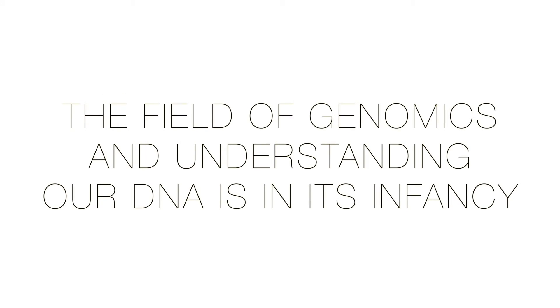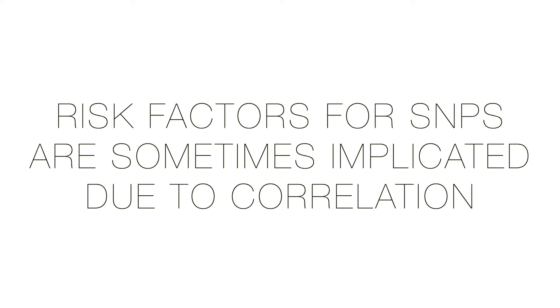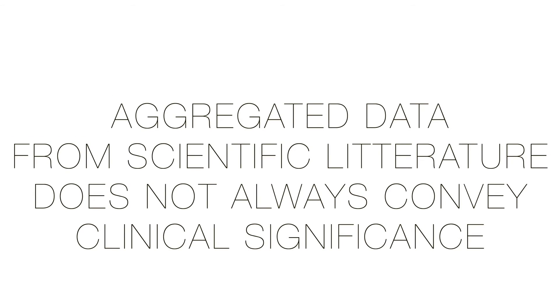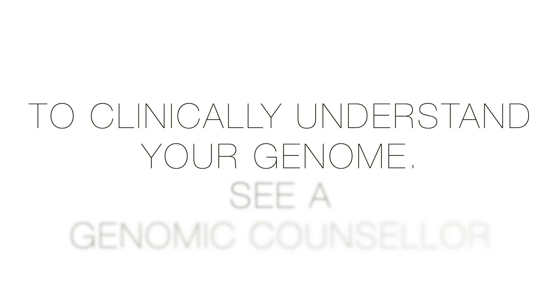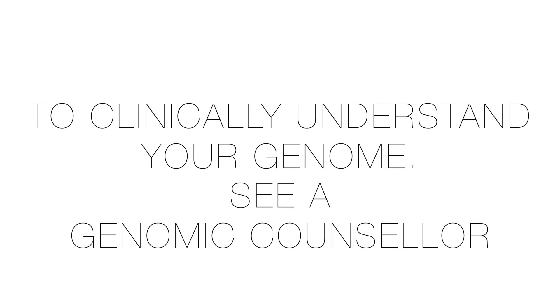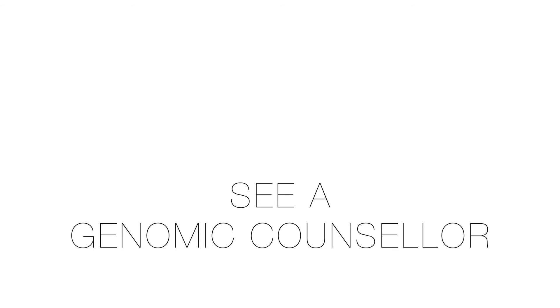All these genetic tests are part of a field that is still in its infancy. Risk factors for SNPs and their implications are sometimes based on correlated or aggregated data from scientific literature, and do not necessarily indicate clinical significance. Therefore, to truly understand your genome clinically, you should consult a genetic counselor. That said, I highly recommend Dante Labs.